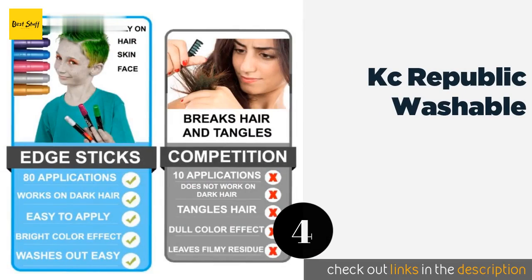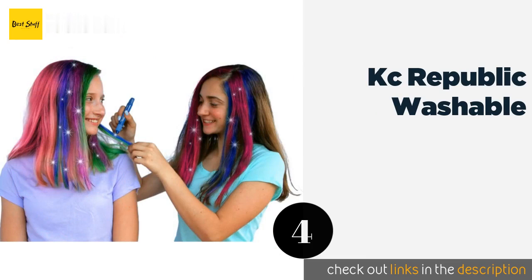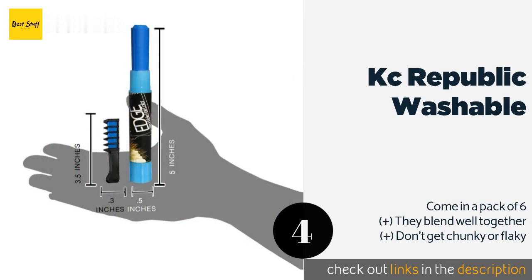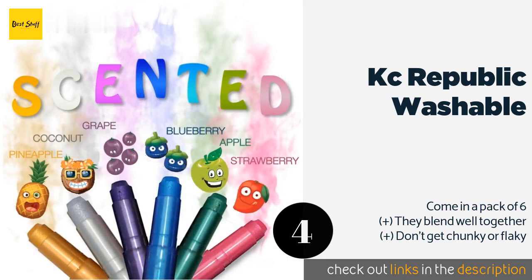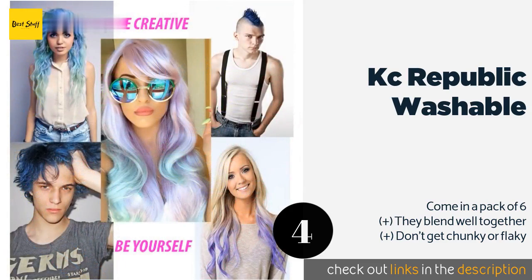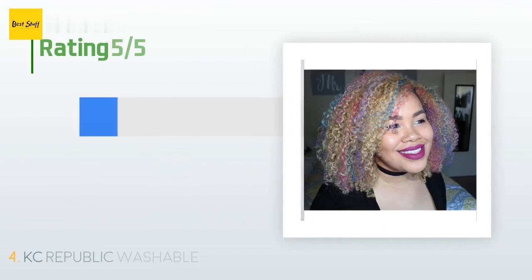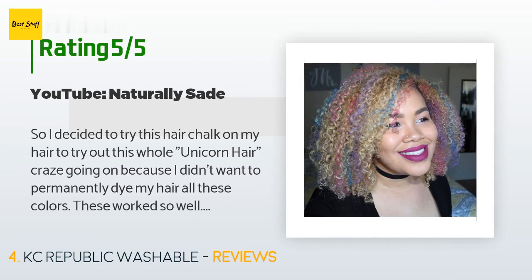The next one is KC Republic Washable. The KC Republic Washable glides easily over your locks, and once applied, you can safely curl or flat iron your hair to create your desired style. Since each one has a delightful fruit scent, you'll smell as great as you look. This product is available on Amazon for $12, with 1,358 reviews averaging 3.8 stars.